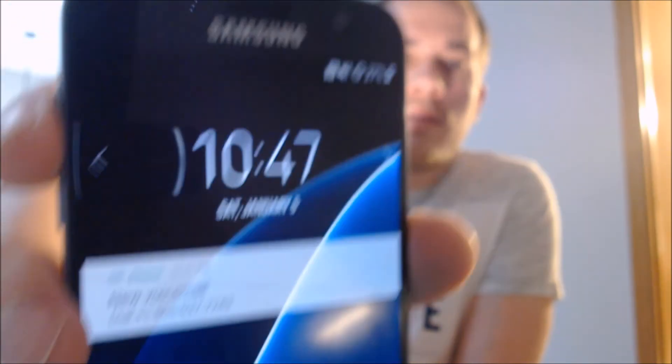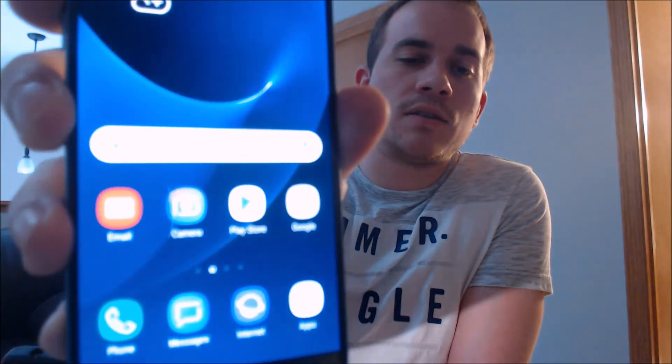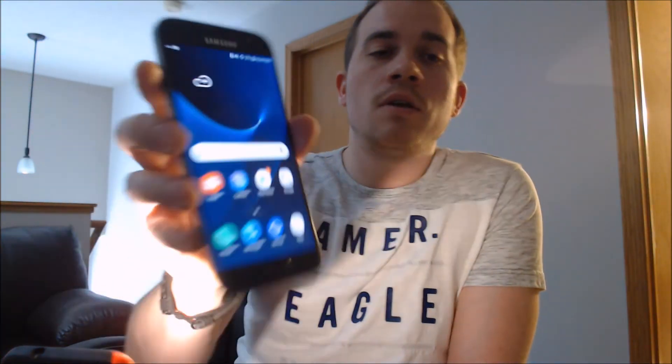As we can see, that invalid SIM card message is no longer showing up on the lock screen. And when we swipe that away, the phone is no longer asking for the SIM unlock code — it just takes us directly to the home screen and shows us all of the apps. We're going to give it a second or two here to finish kicking in the network signal and then jump into the settings to show you exactly what we're working with.